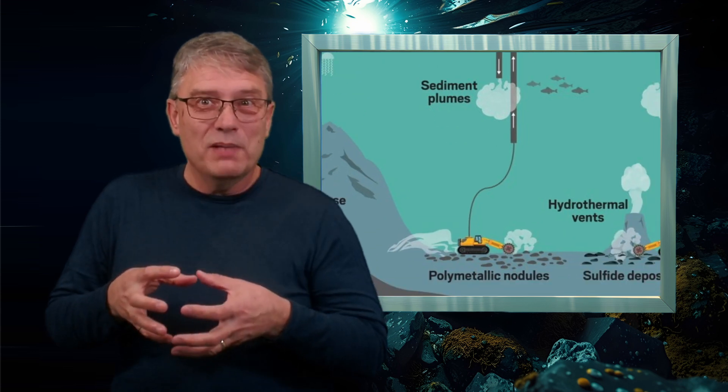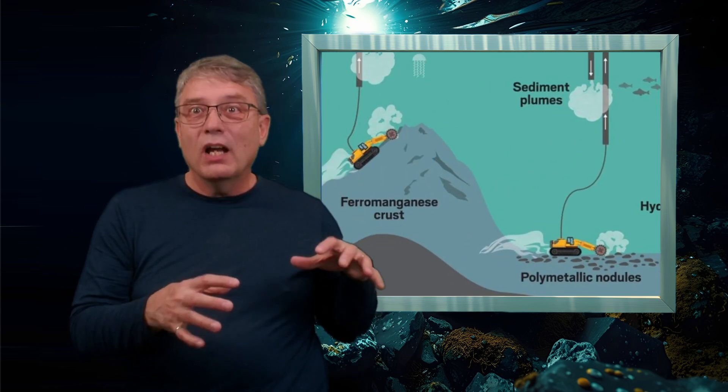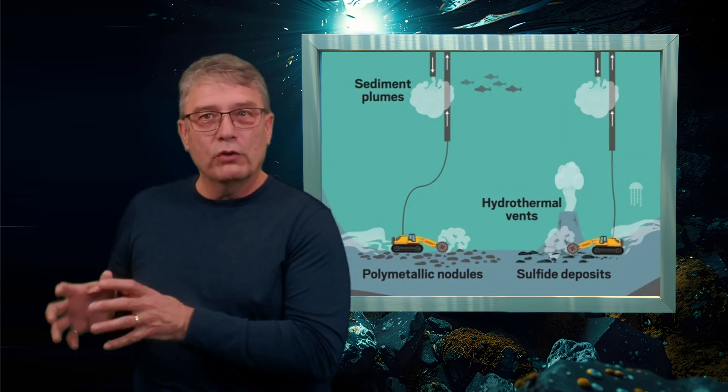Now, back to how companies do deep sea mining. The first step is prospecting. First we need to find out where the minerals are. Scientists use sonar to map the seafloor and then they send underwater robots to capture images and samples. They're looking for three types of deposits: potato-sized polymetallic nodules lying loose on the seabed, or metal-rich crusts on the underwater mountains, or polymetallic sulfides near hydrothermal vents.